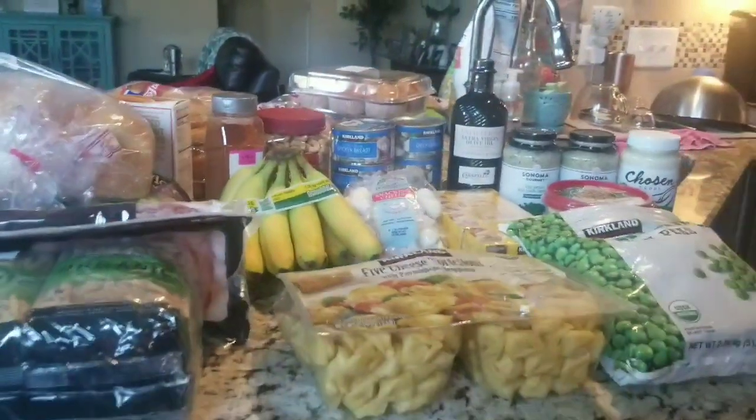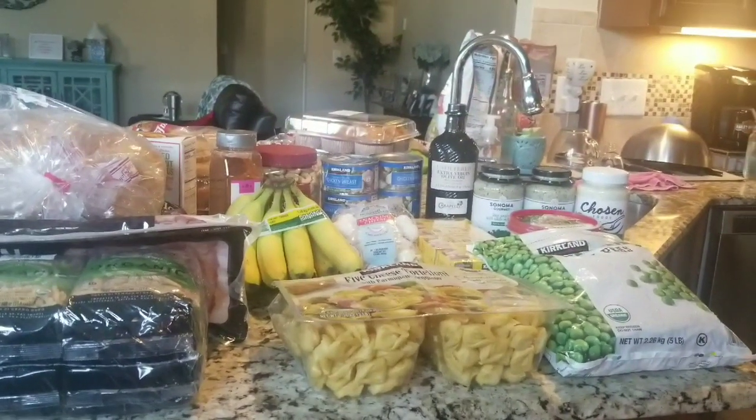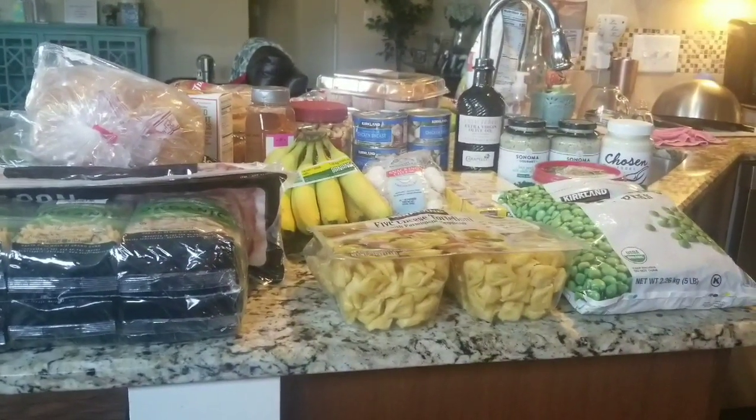That's it for this massive Costco haul for September. I hope you enjoyed it, and I will see you in the next video. Ciao! Have a happy and safe Labor Day — enjoy the rest and relaxation. Bye.